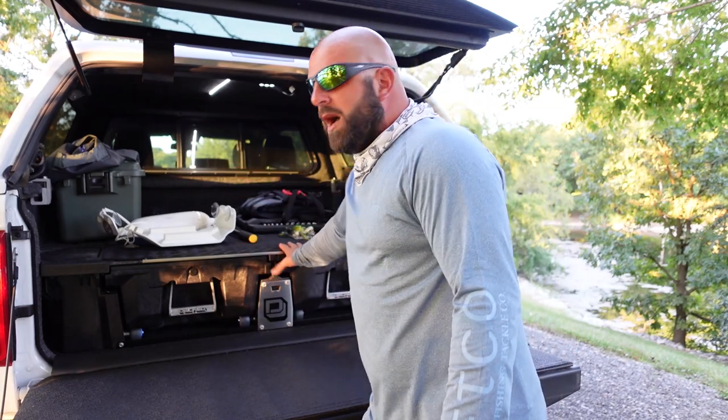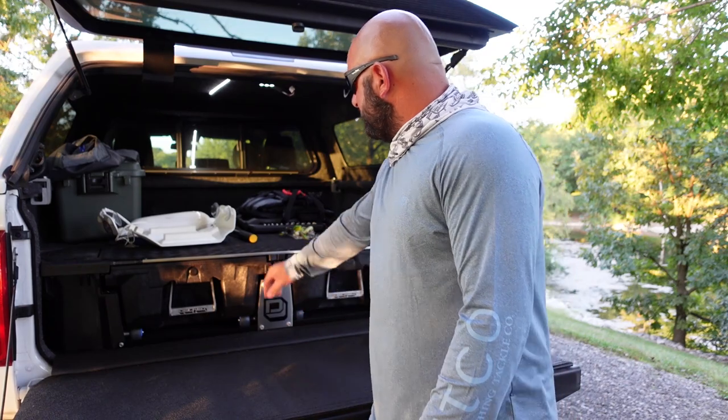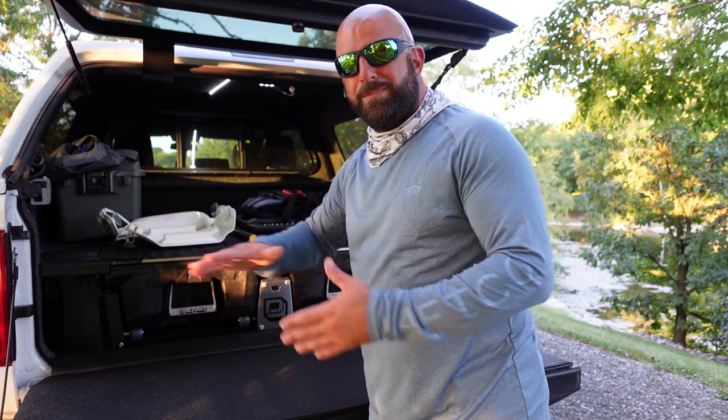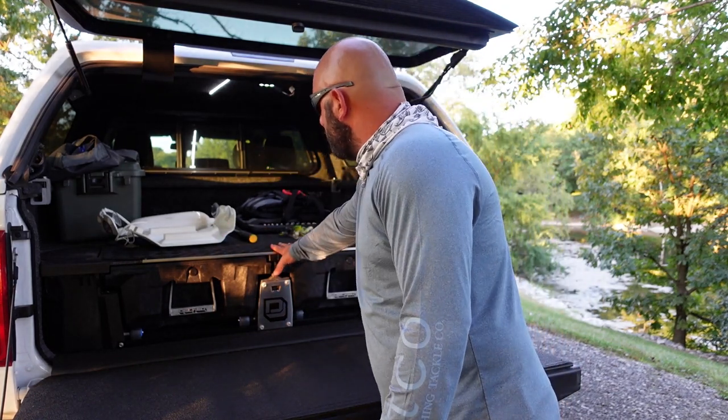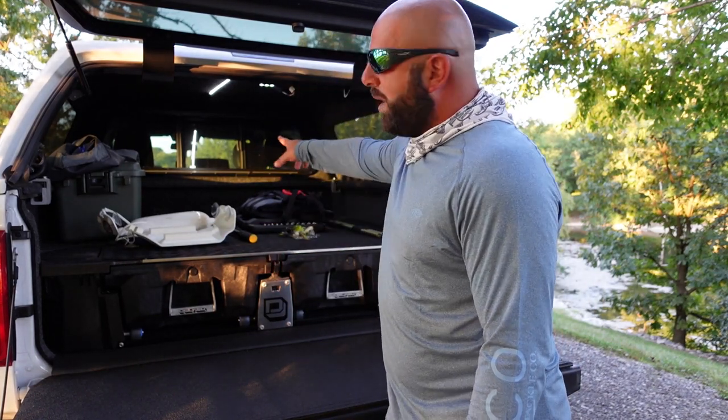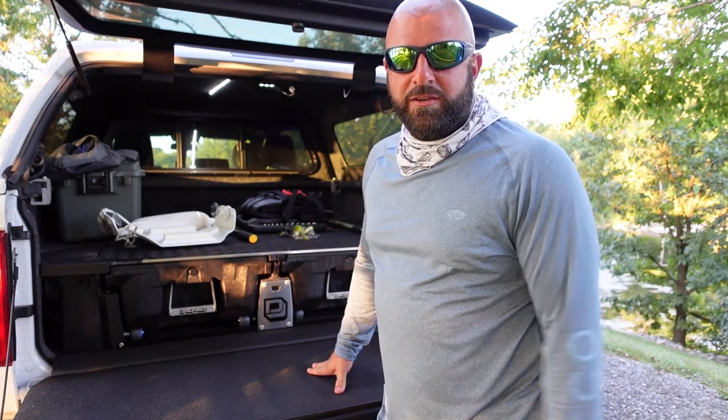With or without a cap, 2,000 pounds can still be put on top of the deck system. I added some rubber mats to mine just because the top of the deck system is a bit slick and I don't want my stuff sliding around. I got two rubber mats that go from the front all the way to the rear — picked them up at Home Depot for about 20 bucks a piece.